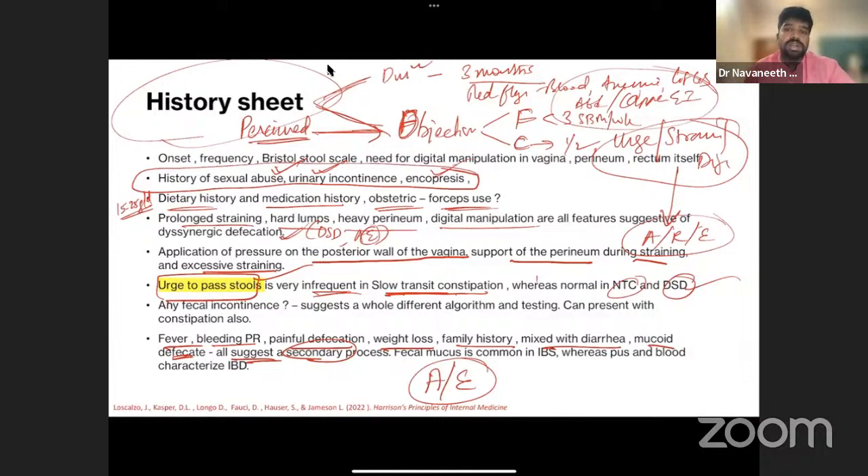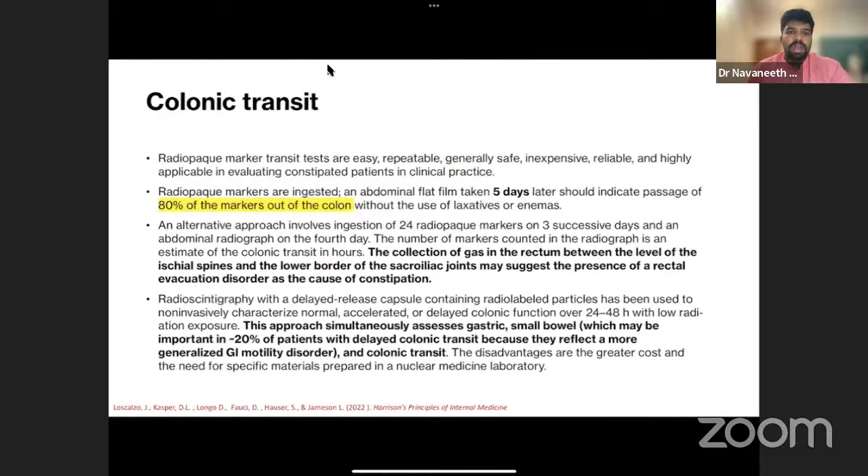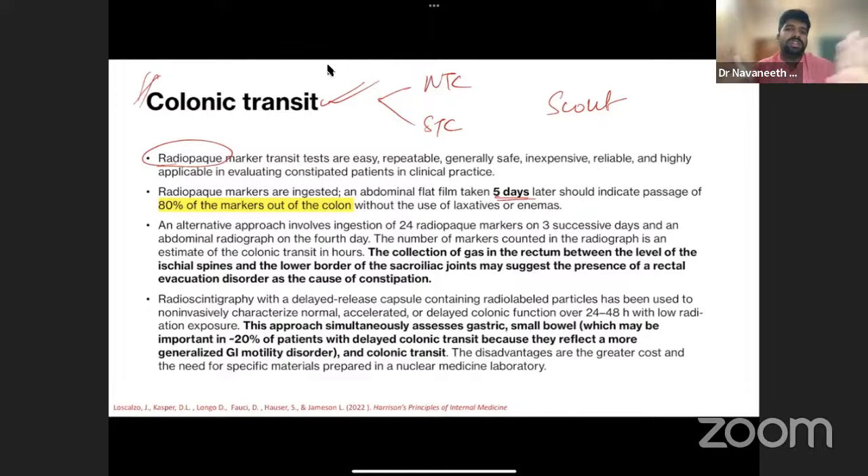Colonic transit study is done in patients without urge to differentiate normal from slow transit. The Hinton method: radio-opaque markers are taken orally for five days; a baseline scout X-ray is taken, then after five days a follow-up X-ray is taken. Normally, 80% of markers should have exited the colon. If more than 20% remain in the colon or anorectal region, constipation is confirmed. This X-ray-based method involves no significant radiation.